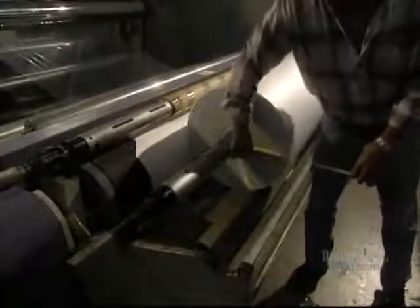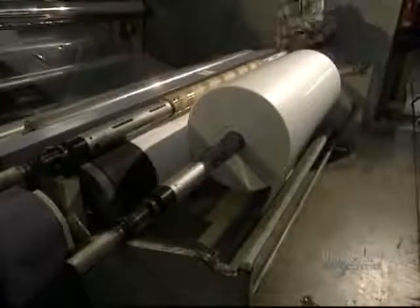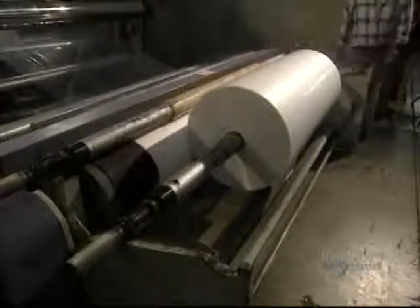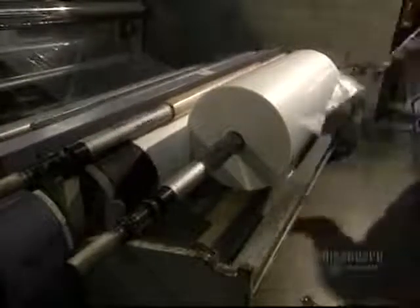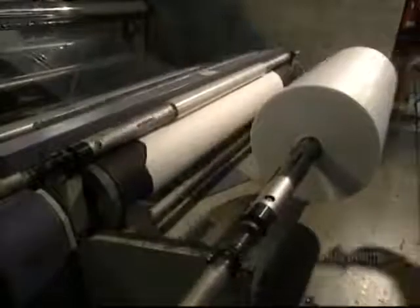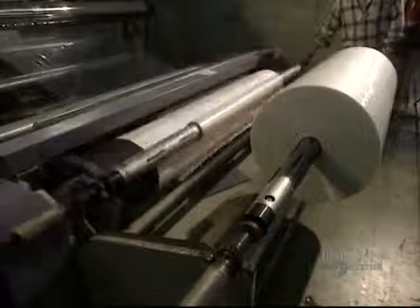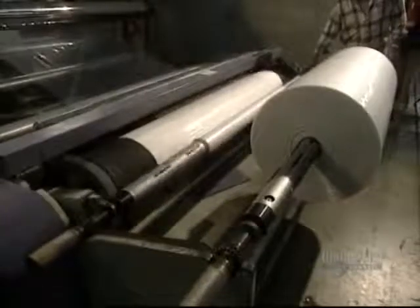This particular roll contains the required quantity of film. When the roll is full, the film is cut. This roll moves forward and can be transported to another department. An empty roll begins to fill up automatically. A full roll weighs 158 kilos and can produce 35,000 bags.